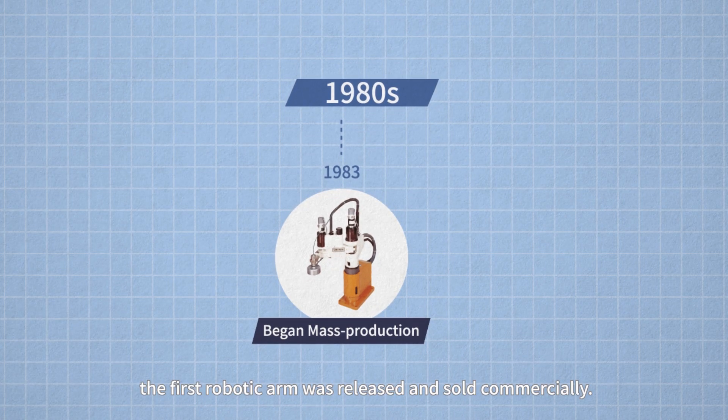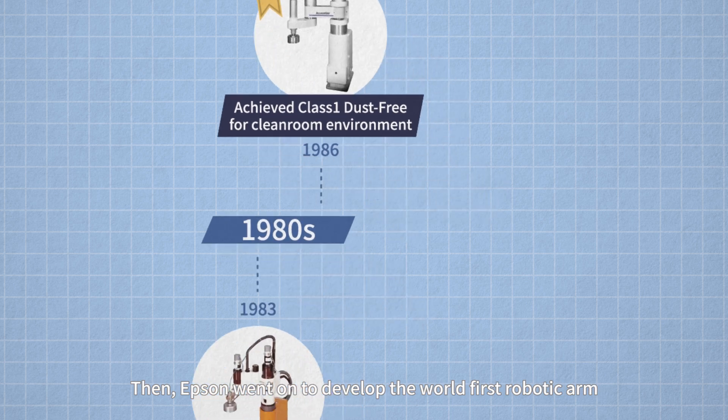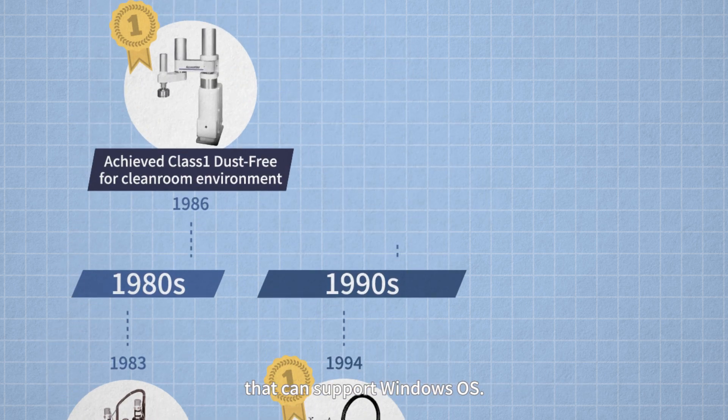In 1983, the first robotic arm was released and sold commercially. Then Epson went on to develop the world's first robotic arm that can support Windows OS.